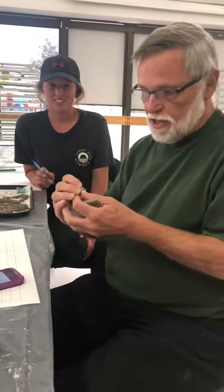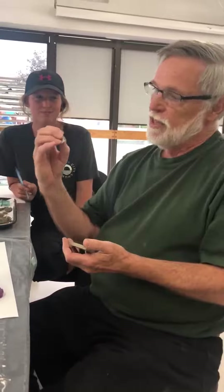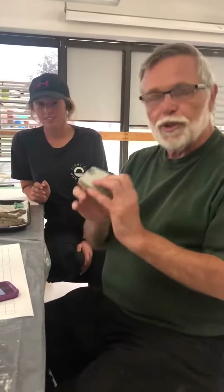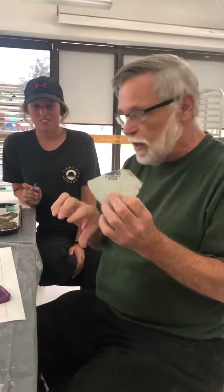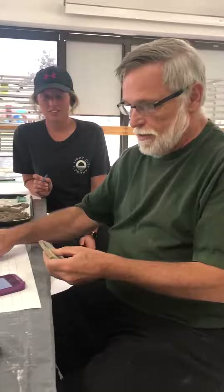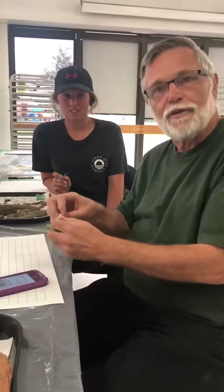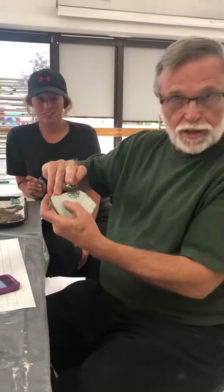What we found originally was this small shard of ironstone that has a partial maker's mark. Then we found a larger piece that has a different piece of a maker's mark. It looks like from other images that they will fit together, but we are missing a couple of shards in the middle.